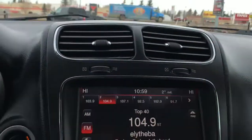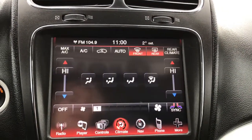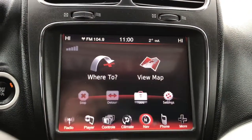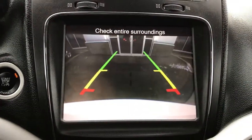Located in the center, you have a nice big touchscreen giving you your AM, FM, and satellite radio, your CD and DVD player, controls for your outlets, climate control features with front and rear defrost, navigation, phone, rear entertainment settings, and of course a handy backup camera.